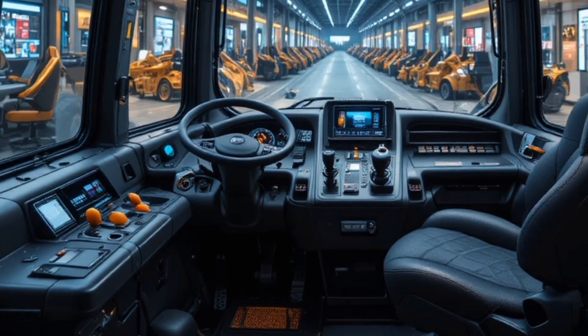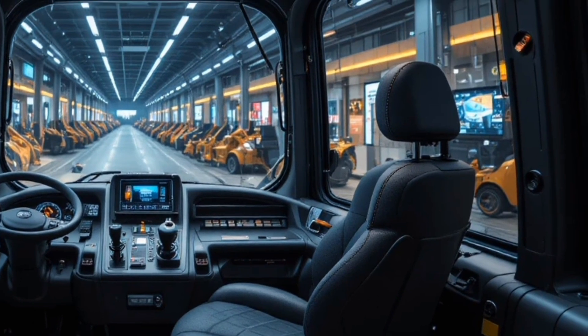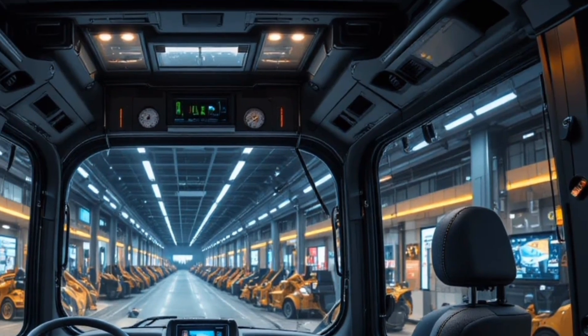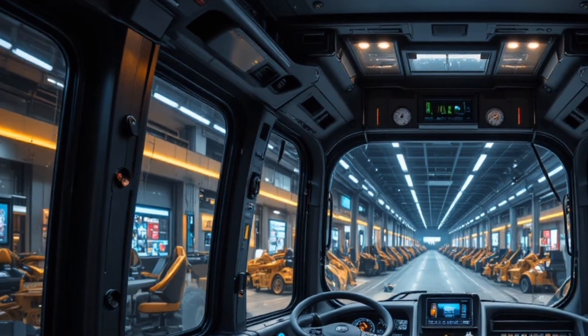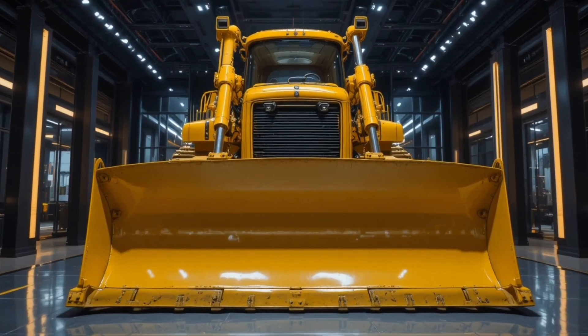When it comes to safety, Caterpillar has clearly prioritized operator and site safety by integrating a comprehensive suite of advanced technologies including 360-degree camera coverage, object detection systems, and proximity alerts that warn operators of obstacles or personnel nearby, along with reinforced rollover and falling object protective structures.